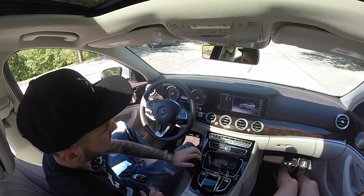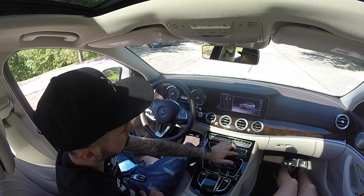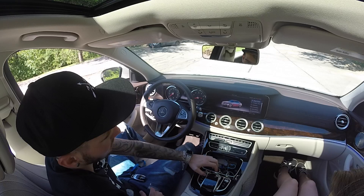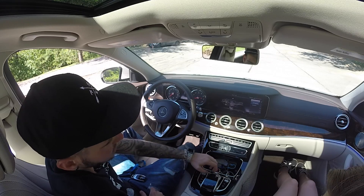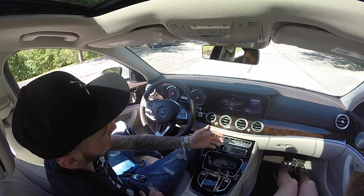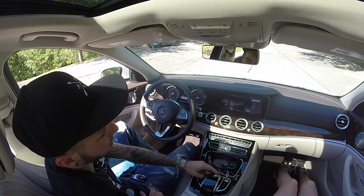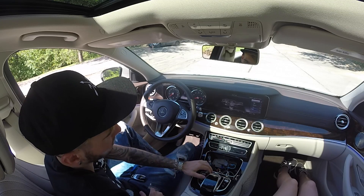On the screen, the settings feature includes climate control and even an air freshener system where you can select different scents — you can activate it on low, medium, or high, or turn it off completely. Really nice.